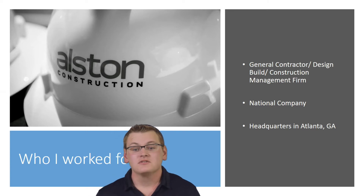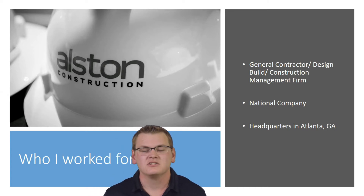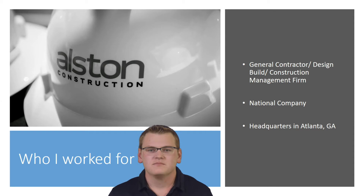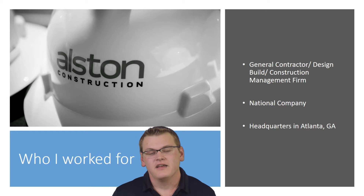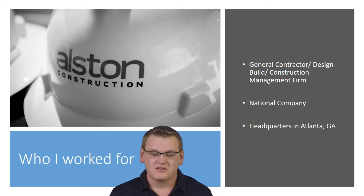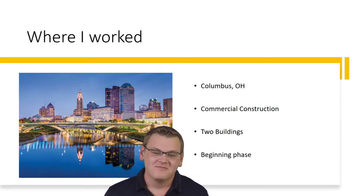I worked for Alston Construction this summer. They're a general contractor, design-build, construction management firm — a nationwide company with offices in places such as Newport Beach, Dallas, Memphis, Chicago, and New Jersey. They're headquartered in Atlanta, Georgia. So when you have places like Newport Beach and Vegas to work, you obviously choose a place like Columbus, Ohio.